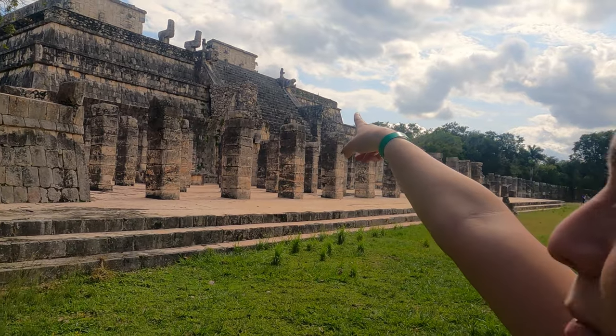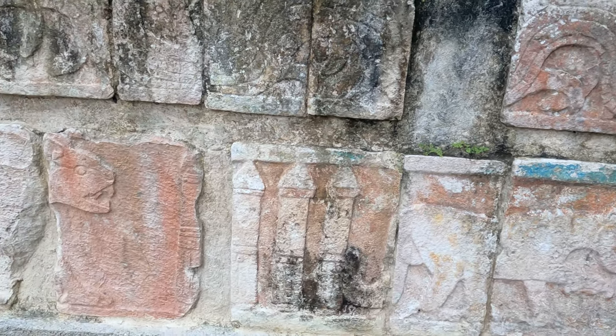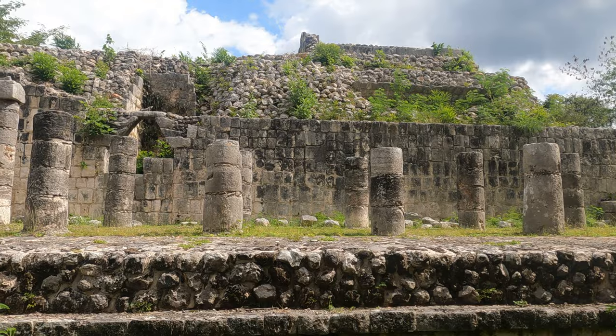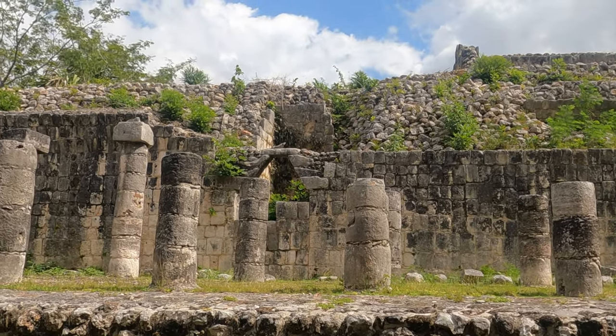Look at the little dudes on top. Right there — there's a little iguana just chilling in the sun.